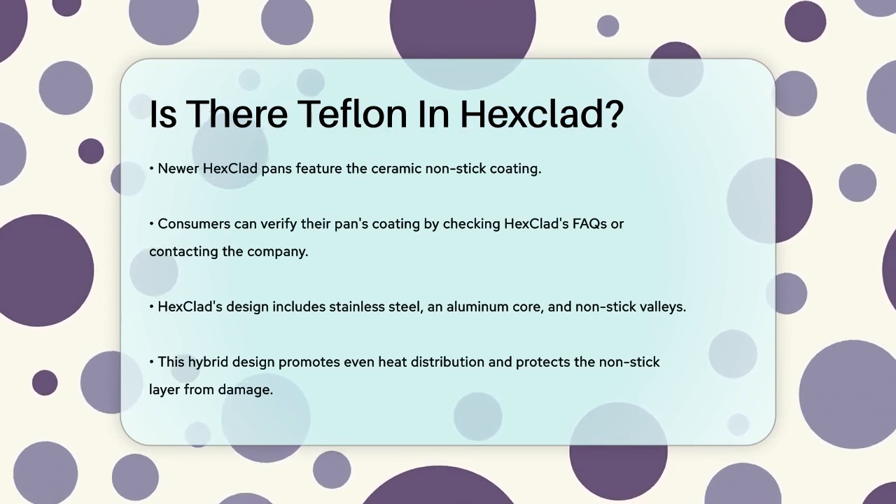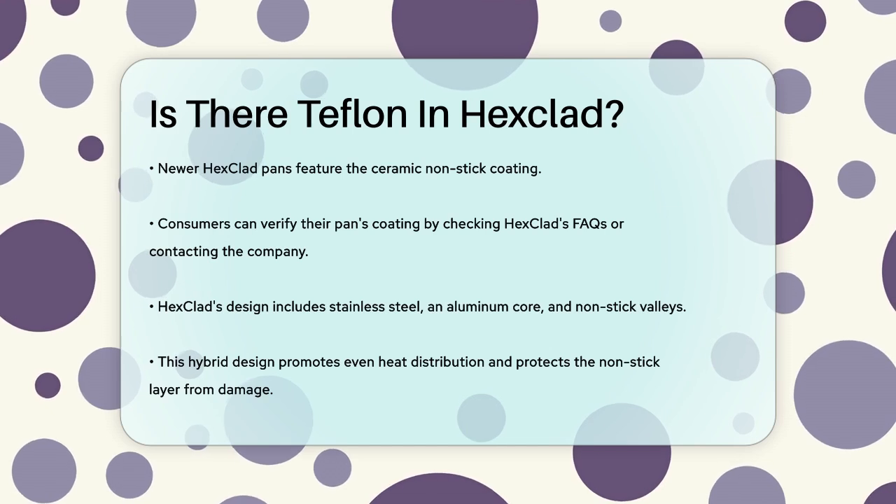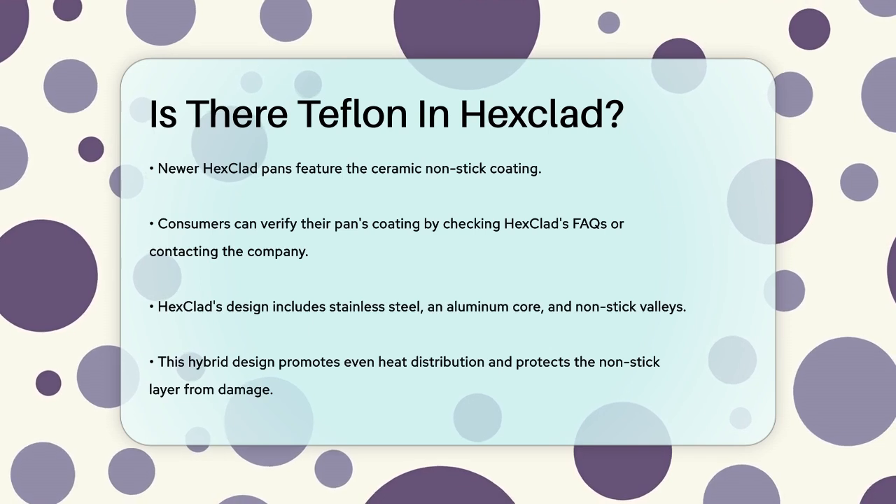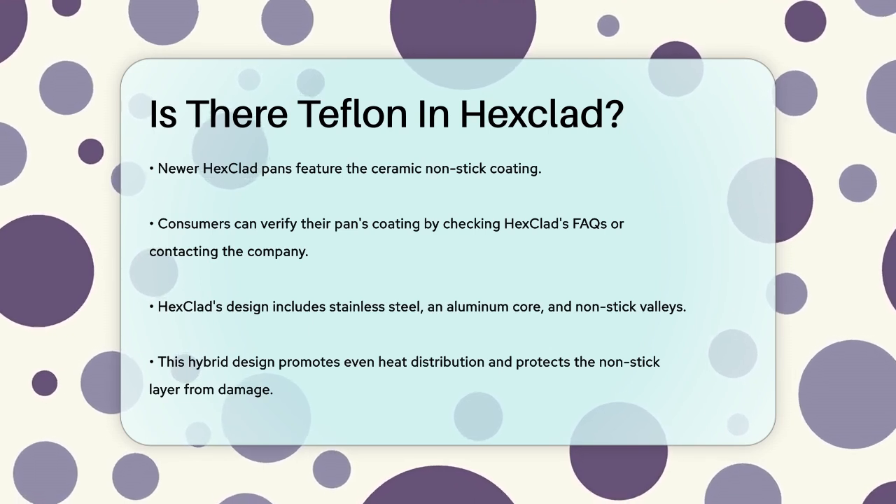In summary, whether there is Teflon in your Hexclad pan depends on when you bought it. If it's a newer model, you can rest assured it's PTFE-free and safer for use.